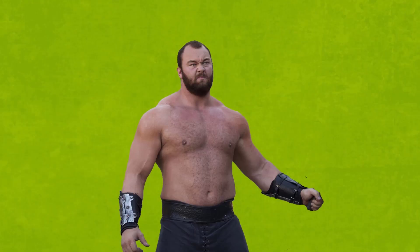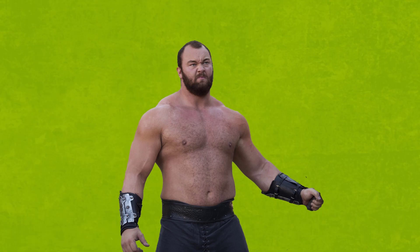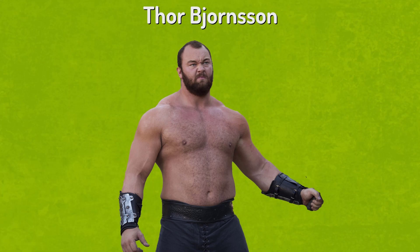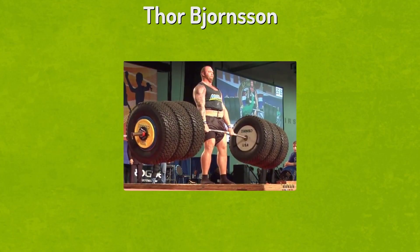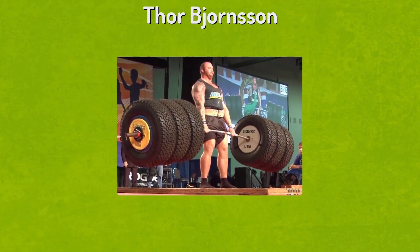Anyone who's watched Game of Thrones will be familiar with the seriously huge enforcer called the Mountain. He's also known in powerlifting circles as Thor Bjornsson, and holds the world record for a deadlift. Bjornsson once hoisted an astounding 450 kilograms — roughly three times his body weight. It's all very impressive, unless, of course, you're an ant.